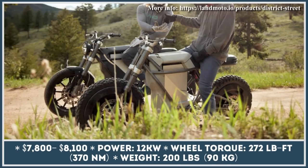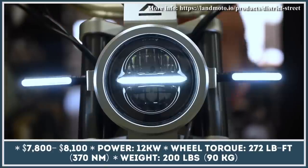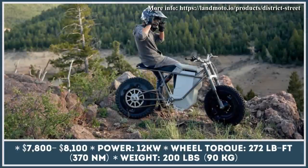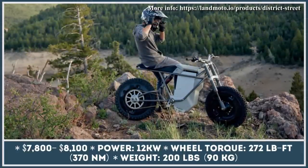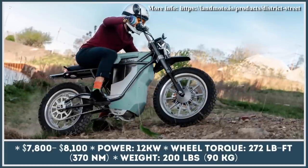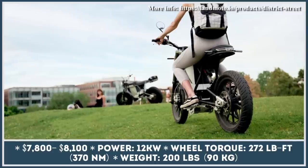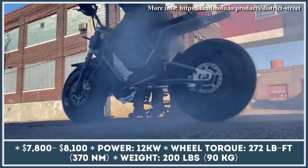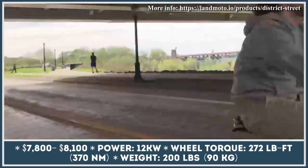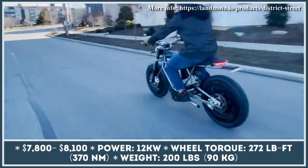LandMoto is an Ohio-based manufacturer of light electric motorcycles weighing less than 200 pounds. Their current model range consists of three products: standard, street, and scrambler motorcycles. LandMoto designed their product as a transitional vehicle between a bicycle and a motorcycle. Each model is equipped with a smart power management system that lets you control the power output from 750 watts to 12 kilowatts. When the lowest power mode is engaged, LandMoto motorcycles perform as Class II electric bicycles with a 20mph speed limiter.